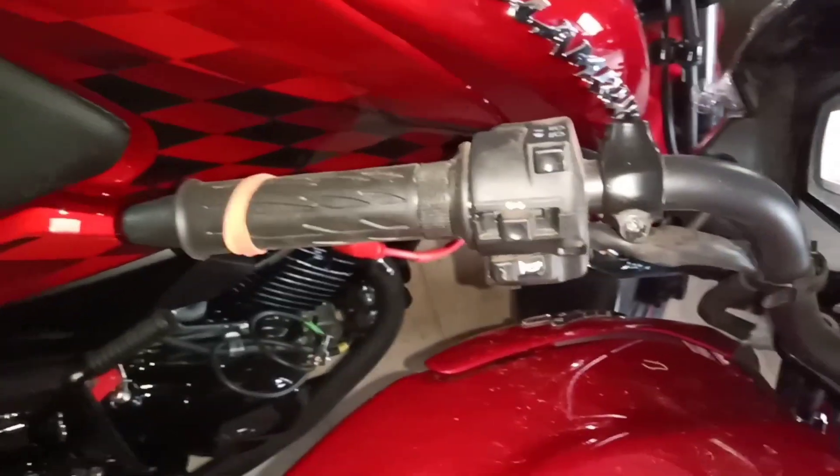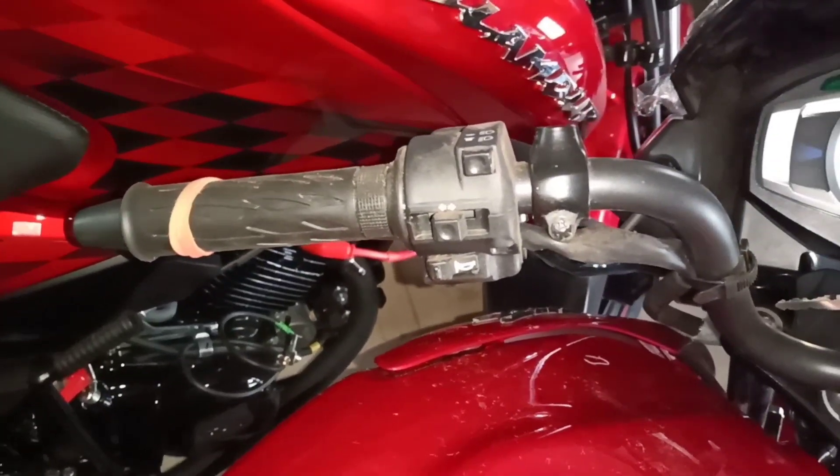Comes with its left handle: indicator signal key, headlight up and down key, and horn key. Comes with its right handle with starting key.